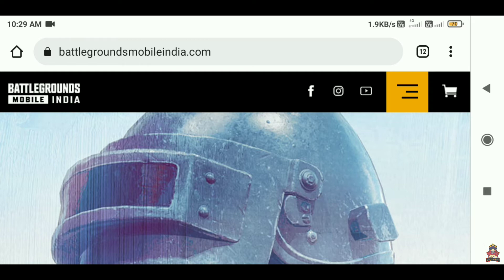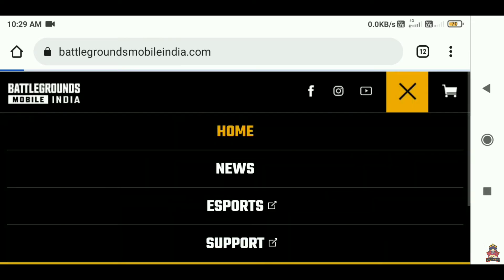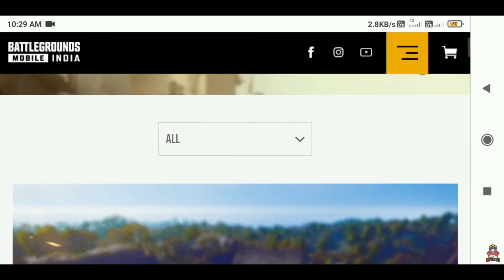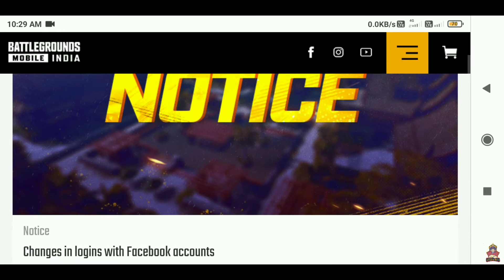Go to the official website. Then on the website, you can click on the 3.0 button, then click on the new section below, which you can see here.